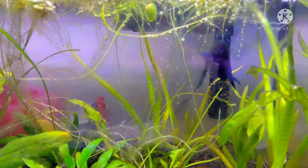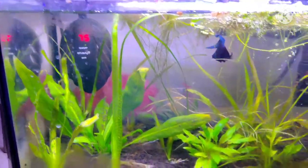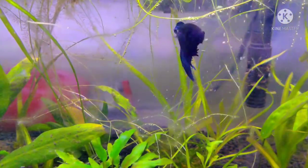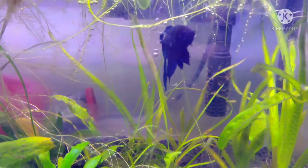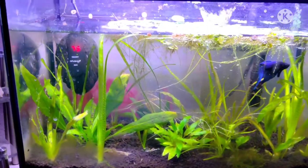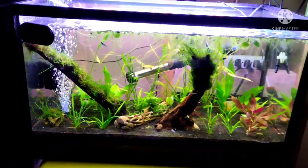This is my other son's betta tank. There he is — he doesn't mind showing off. There are all kinds of different crypts and more Vallisneria going on in here. Let's see if he'll flare up for us. Come on, threaten us! Nothing — all right, that's his tank.